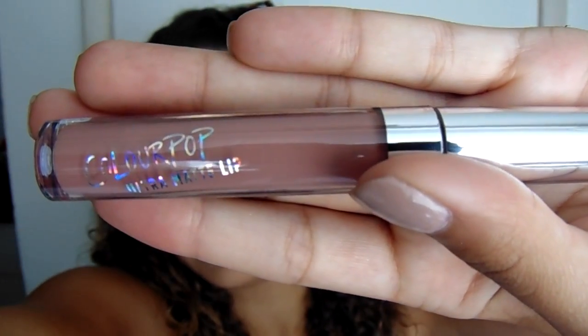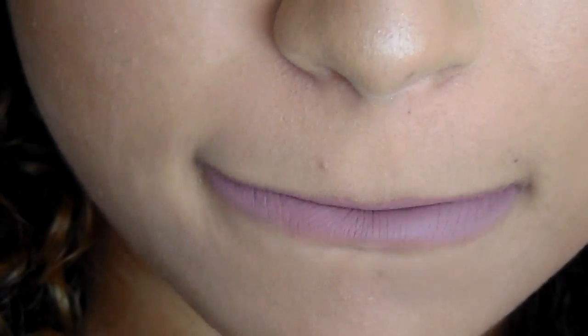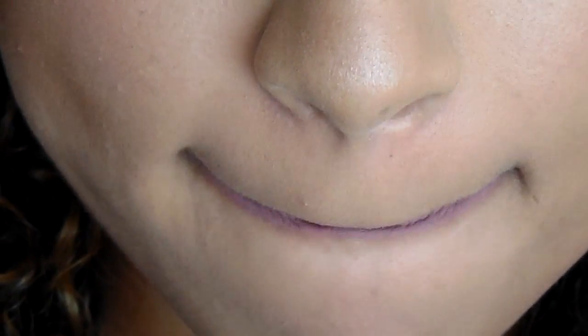I also got an ultra matte lip in the color Trap — that is the one I wanted. This is what the package looks like, it's so cute. This is what Trap looks like on — I love this, I think it is so cute. I like how it feels on my lips and it doesn't come off. These are like the greatest. I'm going to have to get definitely some more of these.